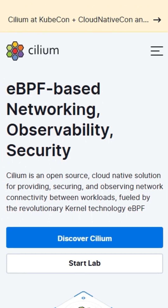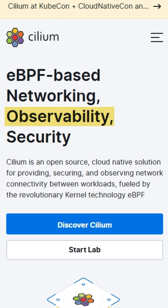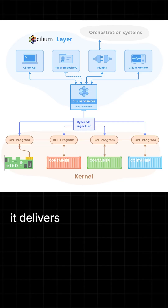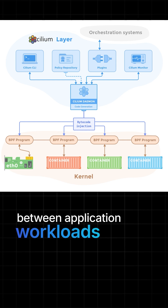Cilium is a CNCF graduated project that provides networking, security, and observability for Cloud Native environments. This is powered by eBPF, which delivers high-performance, API-aware networking and security between application workloads.